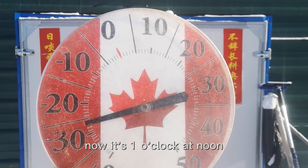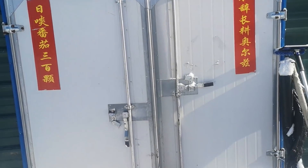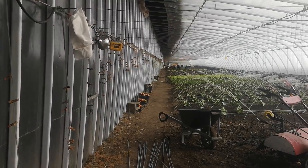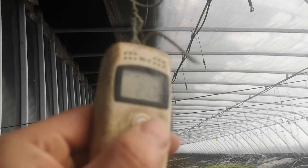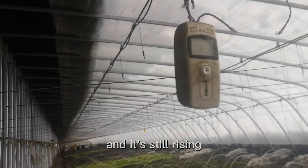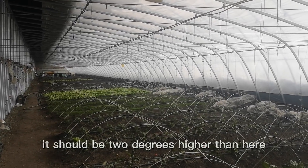Hi guys, it's now one o'clock and the outside temperature is minus 26°C. Let's go inside the greenhouse and check the temperature. The temperature now is 21 degrees and still rising. This reading is close to the sidewall so it's a little colder than the middle — in the middle of the greenhouse it should be about two degrees higher.